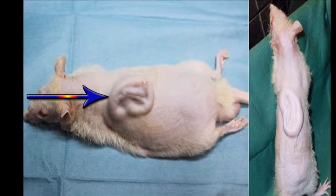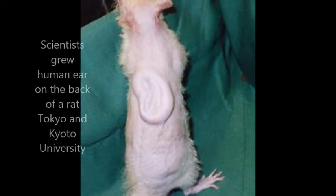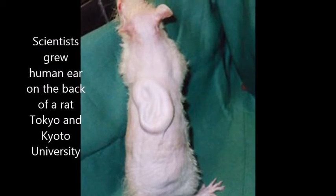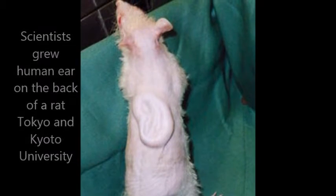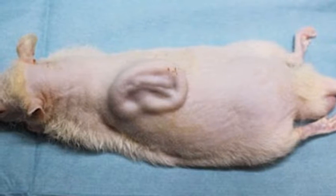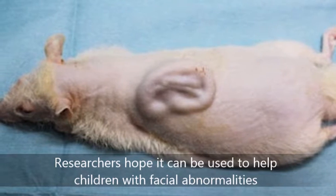Human ears could be grown to order within five years, claimed Japanese scientists who have unveiled a rat with an ear on its back. The Tokyo and Kyoto University technology could be used to help children born with facial abnormalities, as well as youngsters mauled by dogs. Adults, including soldiers injured in battle or people who have suffered accidents, could also benefit.